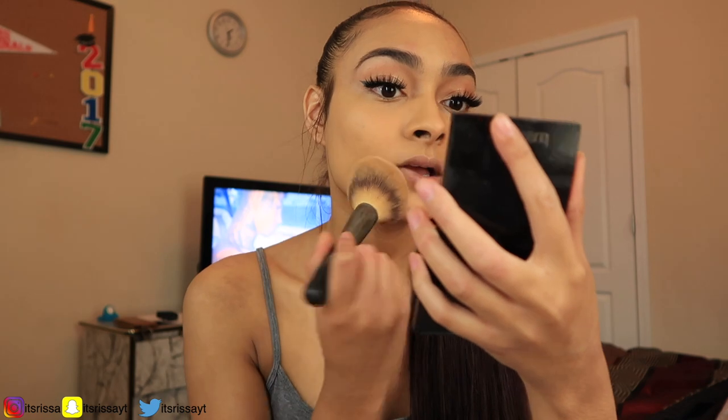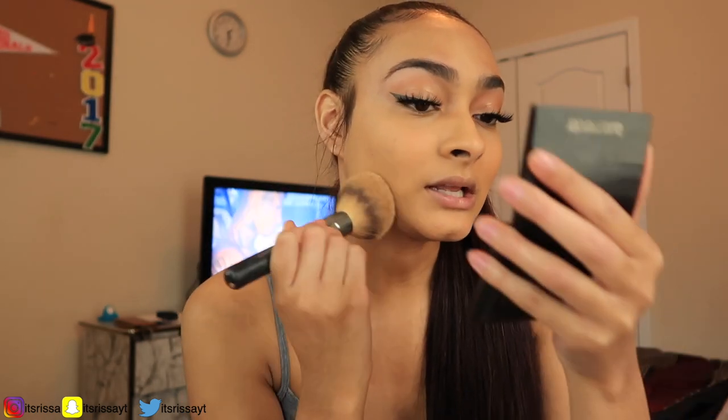My eyebrows are not working with me though because I need to get them done, but I don't want to do them too much because I don't want them to thin out. If you wax your eyebrows too much they'll thin, and I love my thick eyebrows. Now that my foundation is completed, we're going to take my brush and my Laura Mercier translucent powder and pack that on our face, patting it in. I've learned that if you pat it on it stays longer — if you just swipe it you're just moving the foundation around.